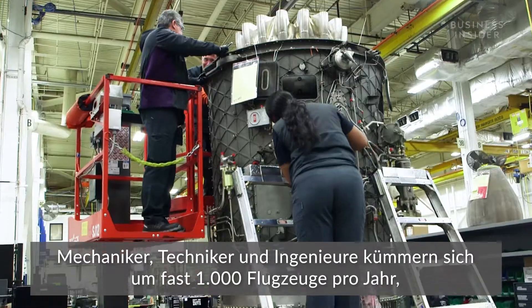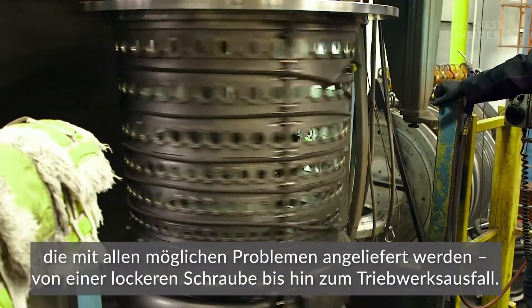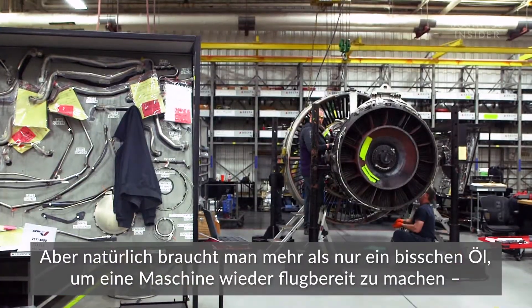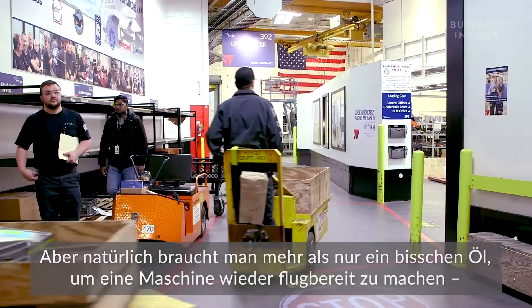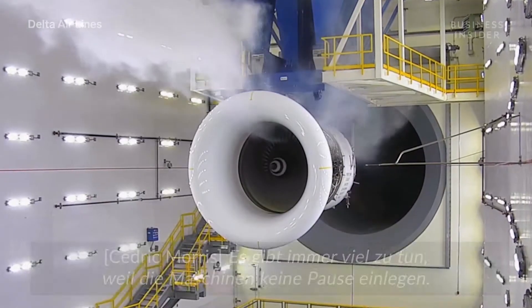Here mechanics, technicians, and engineers fix nearly a thousand planes a year with all kinds of issues — from a loose screw to an engine failure. But it takes a lot more than elbow grease to get a plane back in the air. This is a bustling and expensive 24-hour operation. The work never stops because the planes never stop.